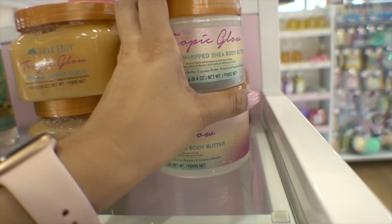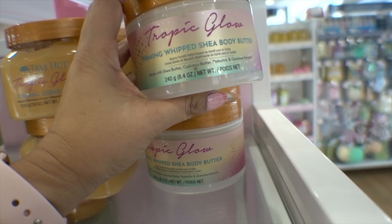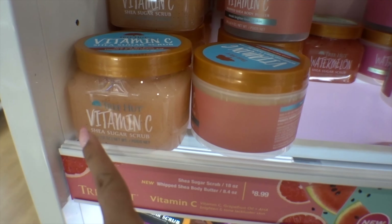I'm kind of a sucker when it comes to the Tropic Glow Firming Whipped Body Butter. It's $8.99, it's new, and it's supposed to tighten and smooth for a glorious glow. They also have a firming sugar scrub — they changed their packaging but this is the Vitamin C Shea Sugar Scrub. And this is new — the Watermelon Shea Body Butter!